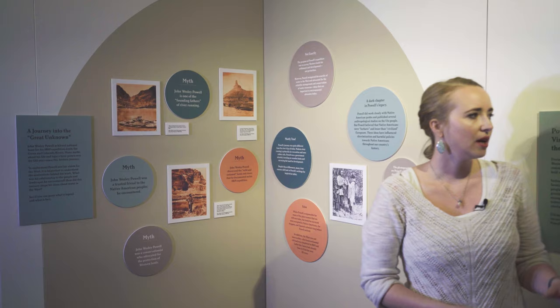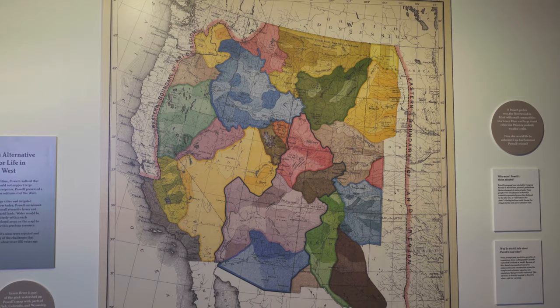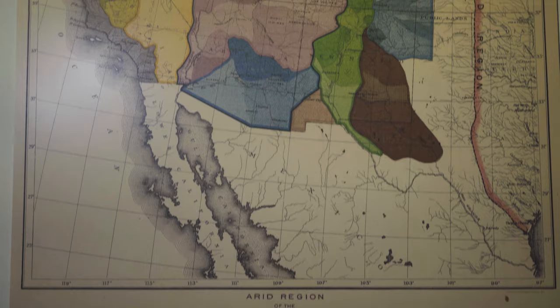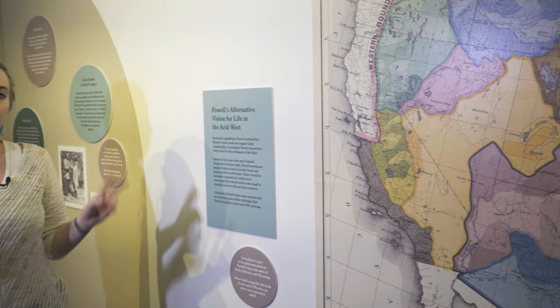We also have a map created by Powell in 1891. Powell was a government scientist, and instead of the boxy states we have today, he thought the west should be organized around watersheds, which is what the different colors represent. He also proposed strict limitations on how water could be used within those watersheds. His plan was rejected, and the U.S. government pretty much did the opposite of what he suggested, and Powell actually ended up predicting a lot of the water problems we're dealing with in the west today.